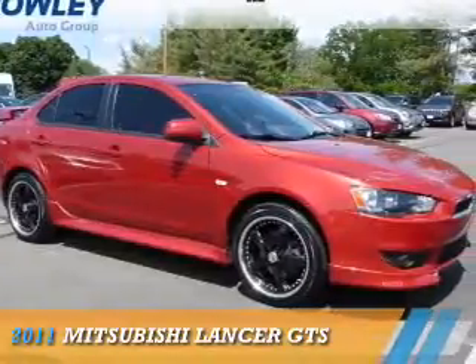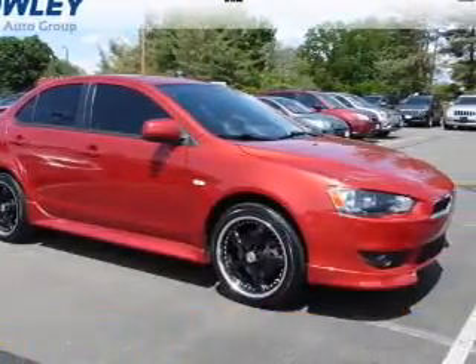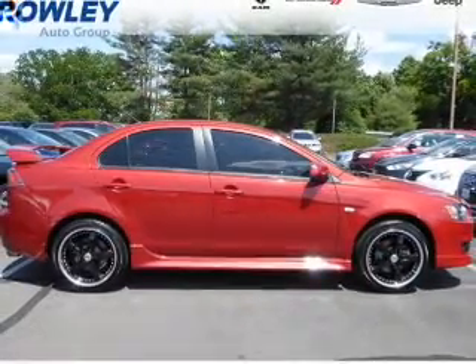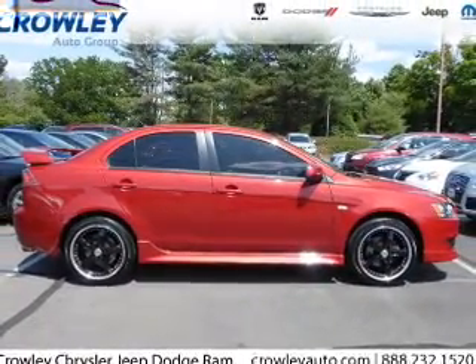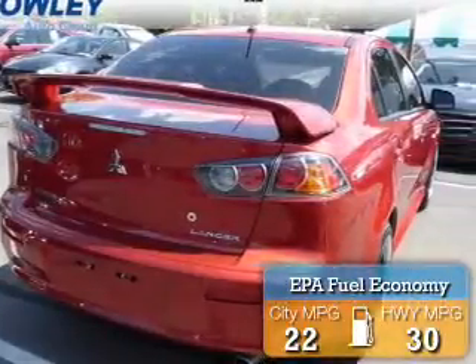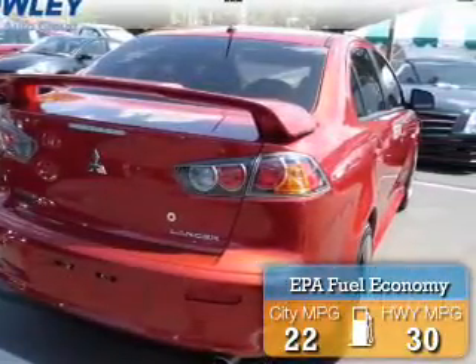Presenting the 2011 Mitsubishi Lancer. It's powered by front wheel drive, a 2.4 liter 4 cylinder engine, and a continuously variable transmission. Great fuel efficiency saves you money by requiring fewer trips to the gas station.